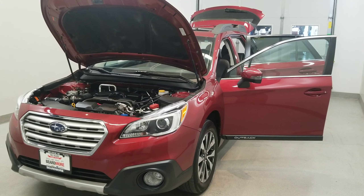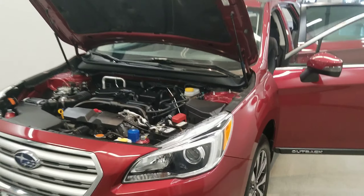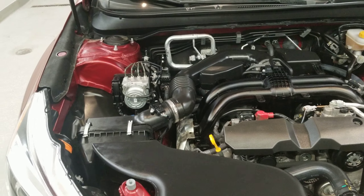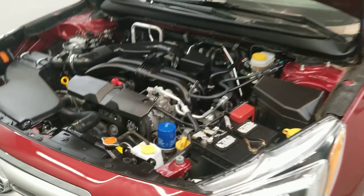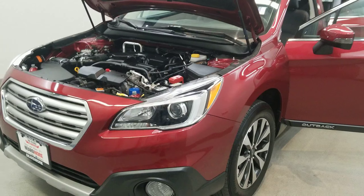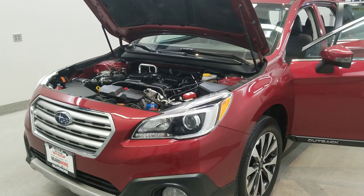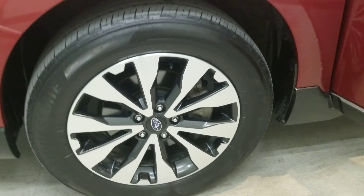This is our 2017 Subaru Outback 2.5i Limited. It is one of our pre-owned certified vehicles, comes equipped with a 2.5-liter four-cylinder dual overhead cam 16-valve engine with a CVT Lineartronic transmission. This vehicle is Venetian Red Pearl with a slate black perforated leather trim upholstery interior, and comes with their Limited-style alloy wheels.